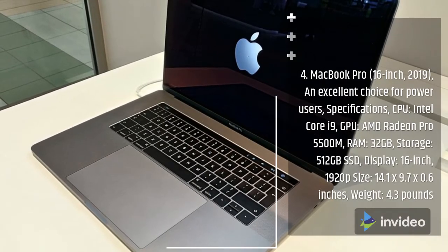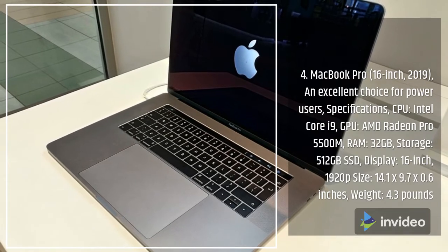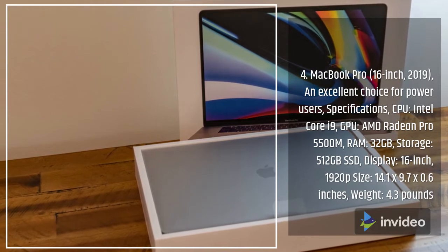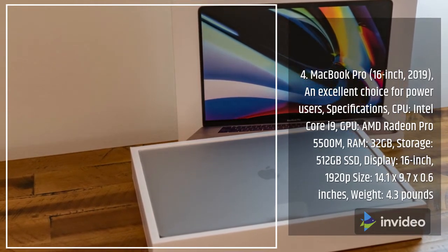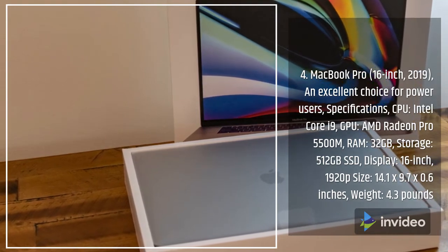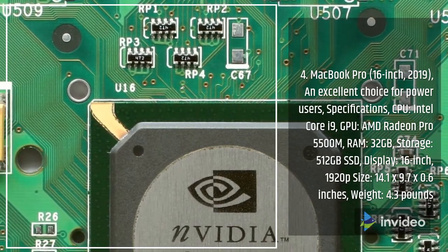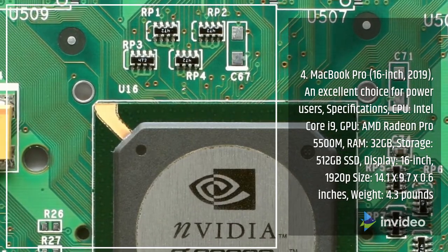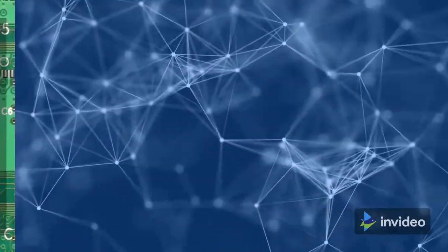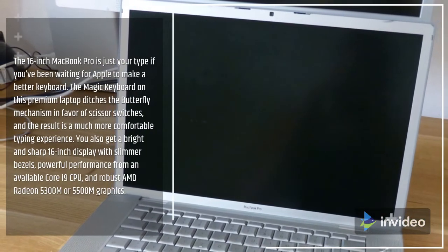Number 4: MacBook Pro 16-inch 2019 — an excellent choice for power users. Specifications: CPU Intel Core i9, GPU AMD Radeon Pro 5500M, RAM 32GB, storage 512GB SSD, display 16-inch 1920p, size 14.1 by 9.7 by 0.6 inches, weight 4.3 pounds.